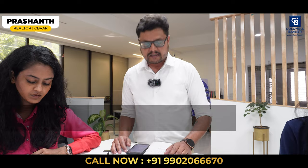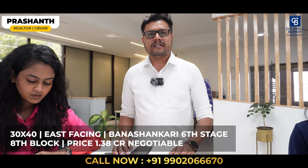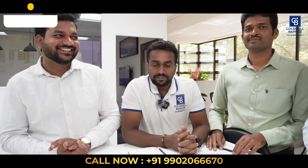Hi viewers, this is Prashant, your realtor and affiliate partner from Coldwell Banker. Today I have a 30 by 40 site available in Banashankari 6th Stage, 8th Block — east-facing. The quoted price is 1.38 crore, slightly negotiable. For more details, please contact me. Thank you.